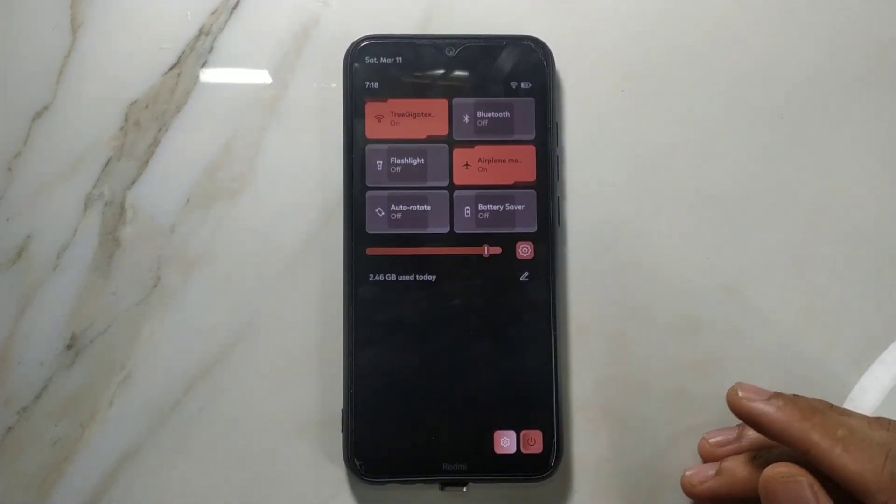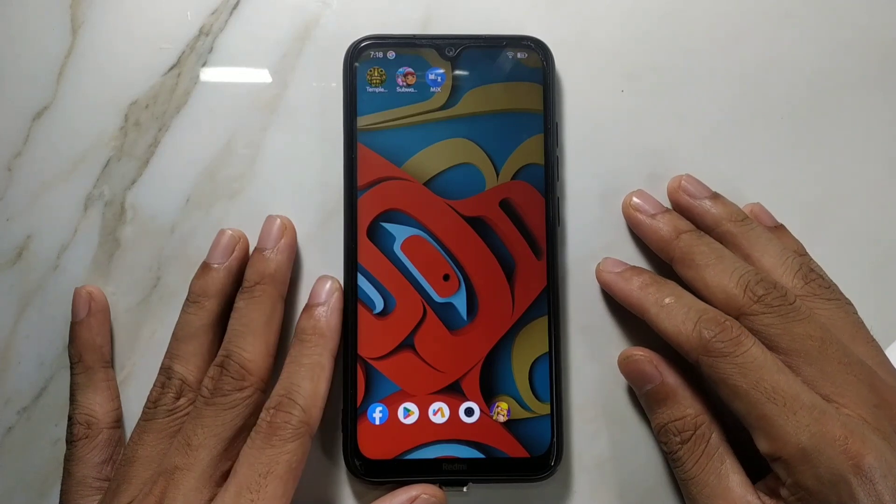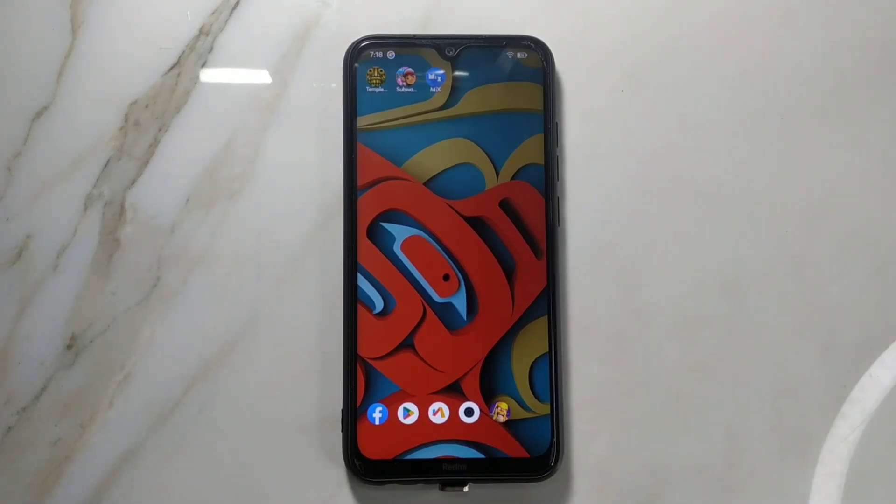That's everything about the Evolution X ROM — it's a really great ROM. I'll put the download link in the description below so you can download and flash it. Thank you very much for watching and I'll see you next time.